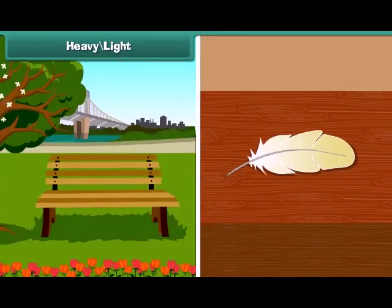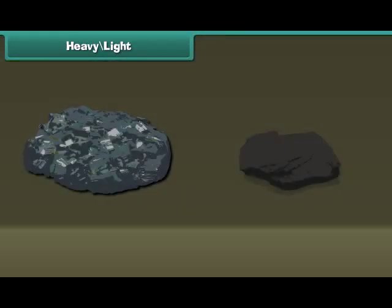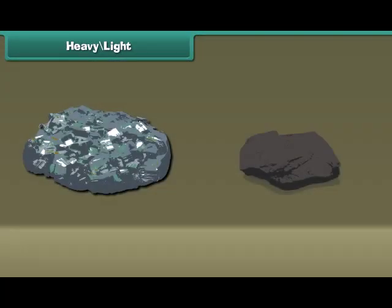Things which are difficult or impossible to lift are heavy, and things which can be carried easily are light. The stone on the left is heavy and the stone on the right is light.